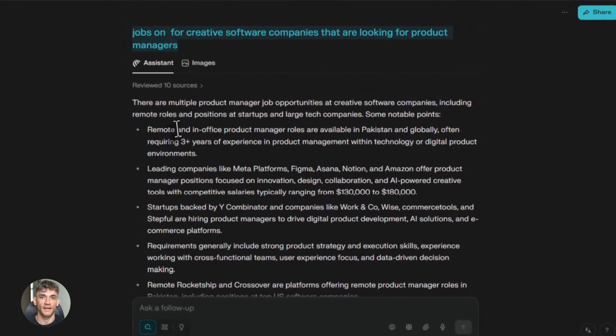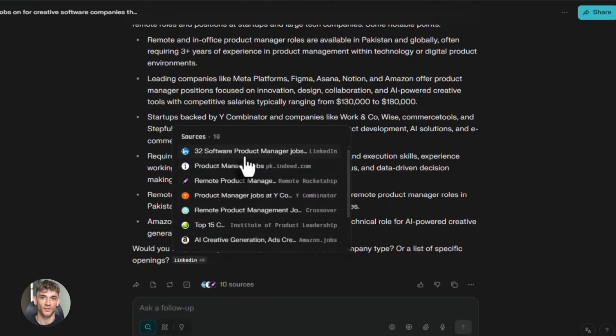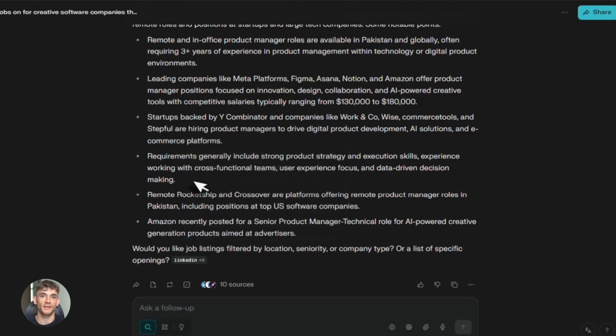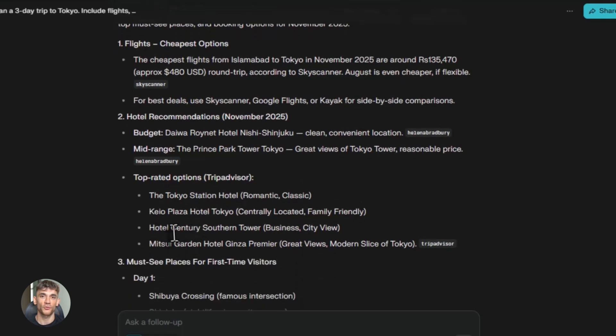Here's the smart part: it asks for your permission before doing anything major. This permission system is brilliant. Some AI tools just do whatever they want and you're left hoping they don't mess things up. But Comet shows you what it's planning to do before it does it. You can say yes or no. And once you make a choice, it remembers that for similar tasks. So if you tell it to go ahead and fill out forms, it will keep doing that without asking again. But if the task involves something risky, like logging into a site or making a purchase, it asks again. You stay in control.